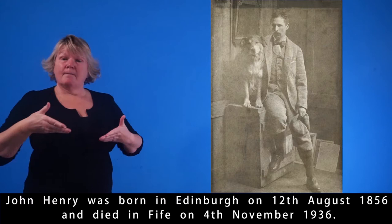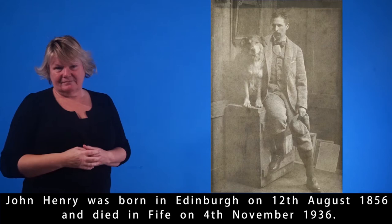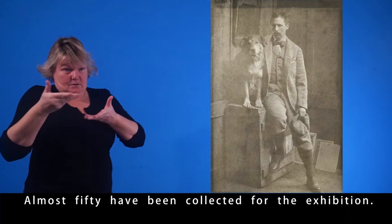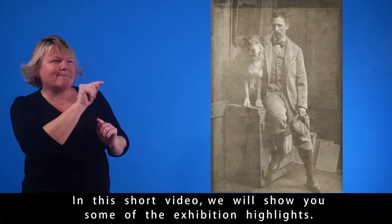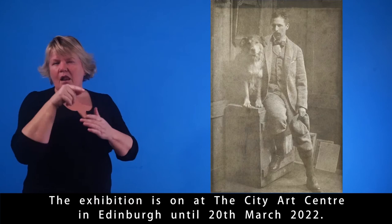John Henry was born in Edinburgh on the 12th of August 1856 and died in Fife on the 4th of November 1936. During his 80 years he completed nearly 400 oil paintings, and almost 50 have been collected for this exhibition. In this short video we will show you some of the exhibition highlights. The exhibition is on at the City Arts Centre in Edinburgh until the 20th of March 2022.